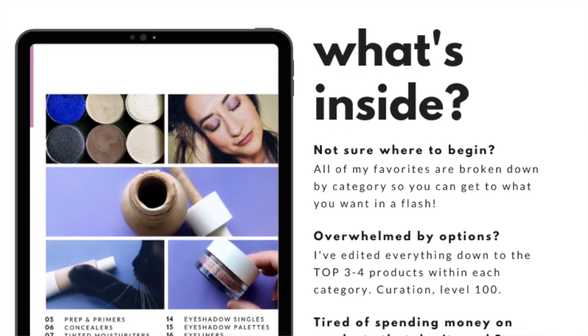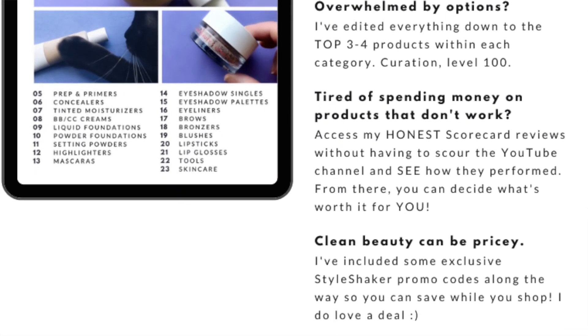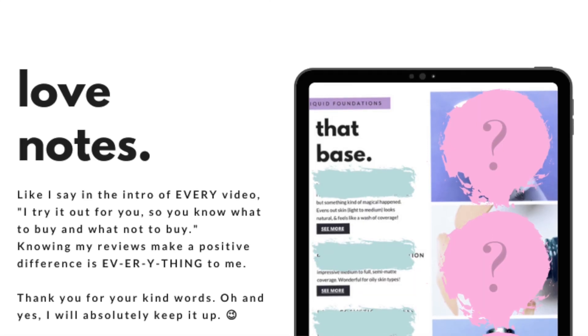It's broken out by category — 23 categories — and within each category I've edited down to the three or four favorites. It was not easy to edit down; I really forced myself to streamline. I want this to be hyper-edited and follow my personal mantra of fewer, better. With each product you'll get one or two links — either a quick shop link or a link to the review. The majority have scorecard reviews, which are comprehensive with demos, swatches, and more.